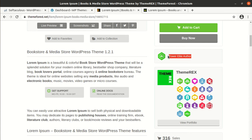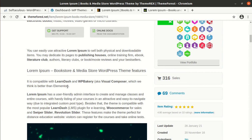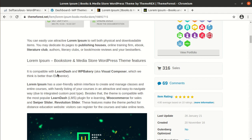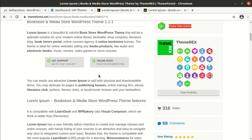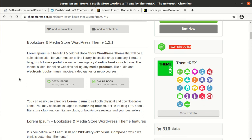Theme Rex are power elite authors. Lorem Epsom book store and media store WordPress theme is compatible with LearnDash and WP Bakery Visual Composer, and has a user-friendly admin interface to create and manage classes and entire courses with handy listing of courses in an attractive and easy-to-navigate way. You can easily use Lorem Epsom to sell both physical and downloadable items, and you may dedicate its pages to publishing houses as well.